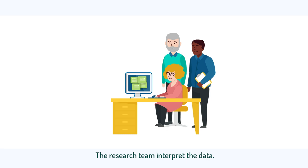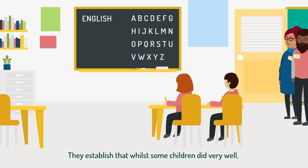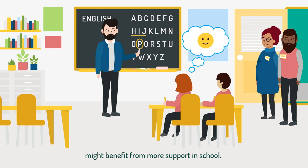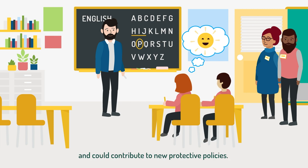The research team interpret the data. They established that whilst some children did very well, babies who had spent time in specialist care units might benefit from more support in school. These findings can be shared with health and education organisations and could contribute to new protective policies.